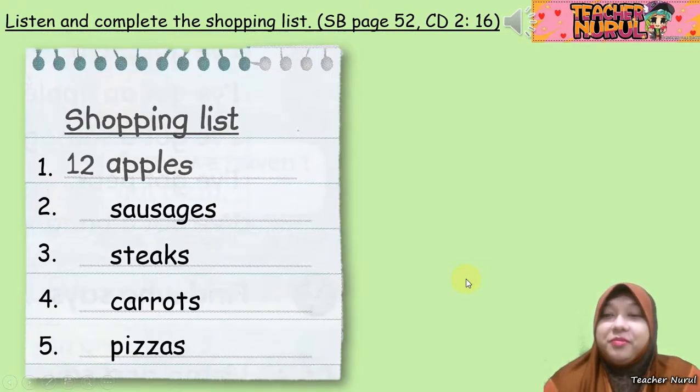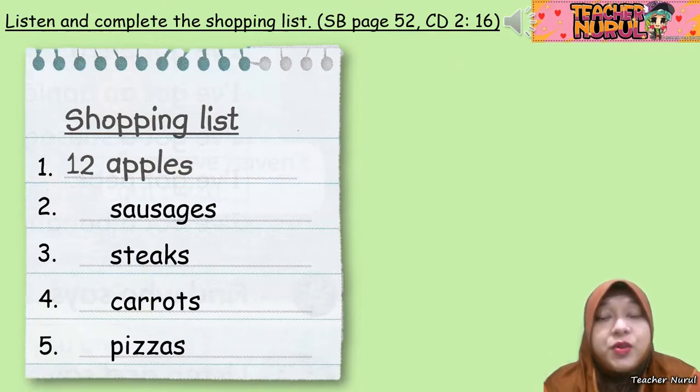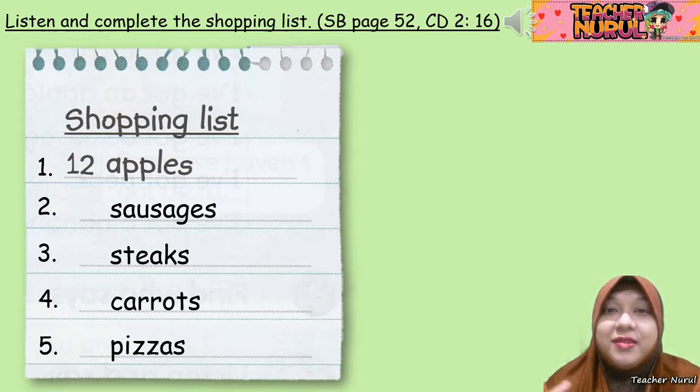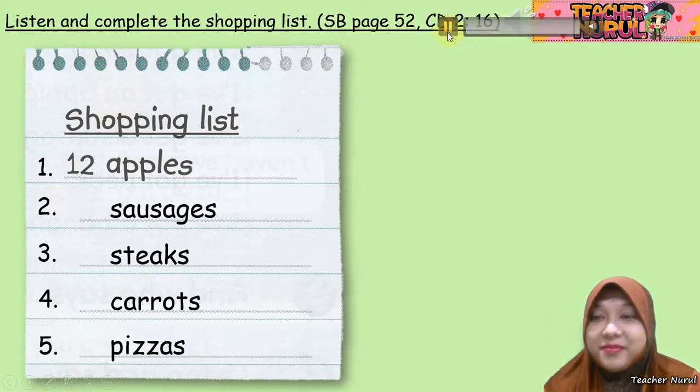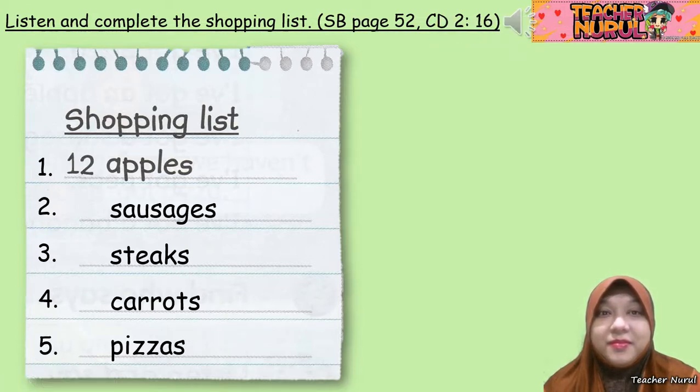Let's discuss the answers. So we have sausages, steaks, carrots, and pizzas — but how many? Let's listen again. This is for discussion — make sure you've already answered all the questions before listening to this discussion. Students book, page 52, exercise 2: Listen and complete the shopping list.